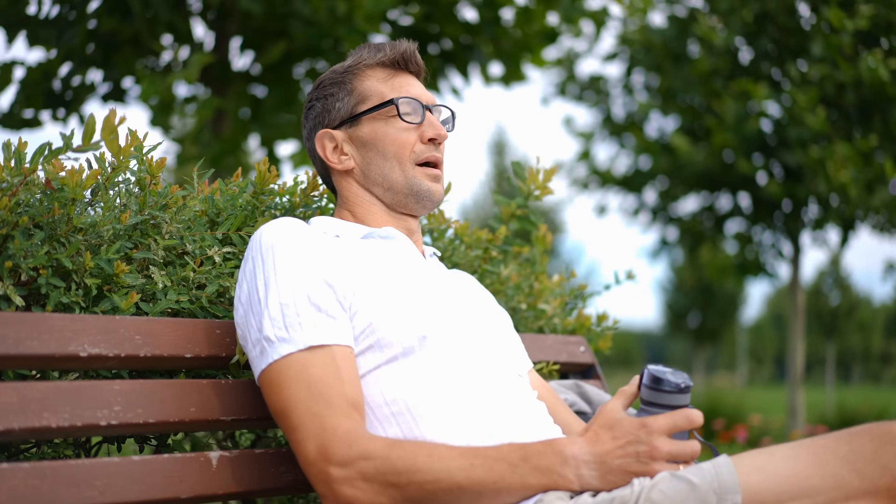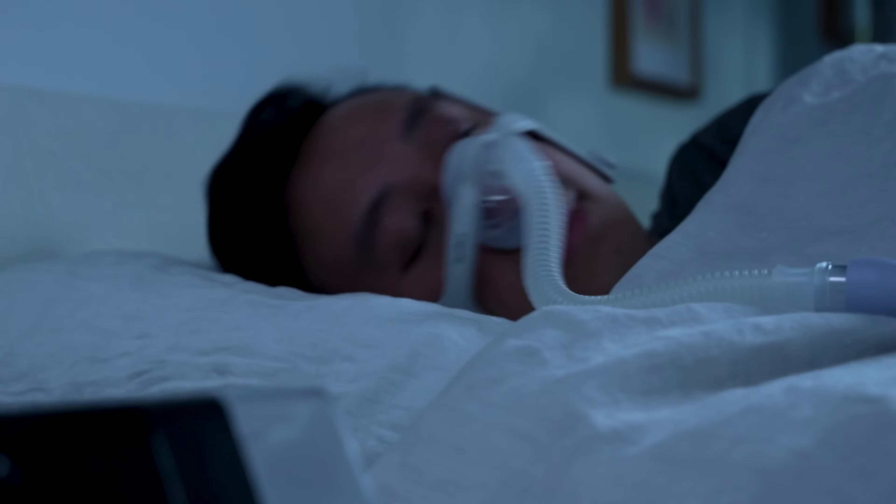Regardless of which therapy you ultimately choose, know that these machines have been shown to dramatically improve not just sleep apnea symptoms, but your quality of life too. So while it may take an adjustment period to get comfortable wearing the mask all night, we promise it is worth it. That's all for now, thanks for watching, and sweet dreams.